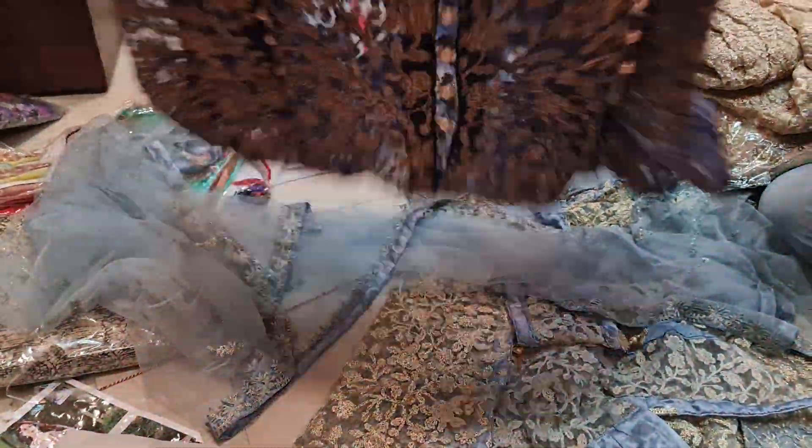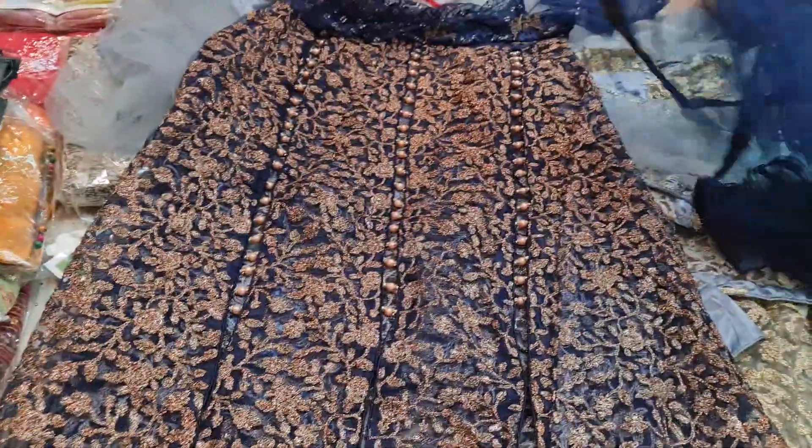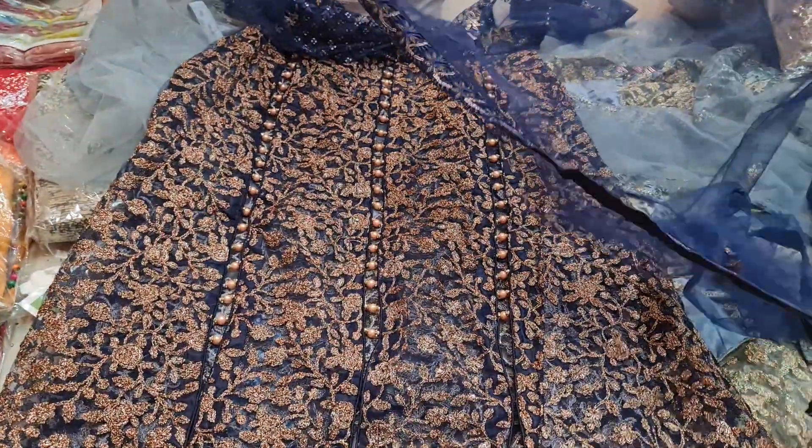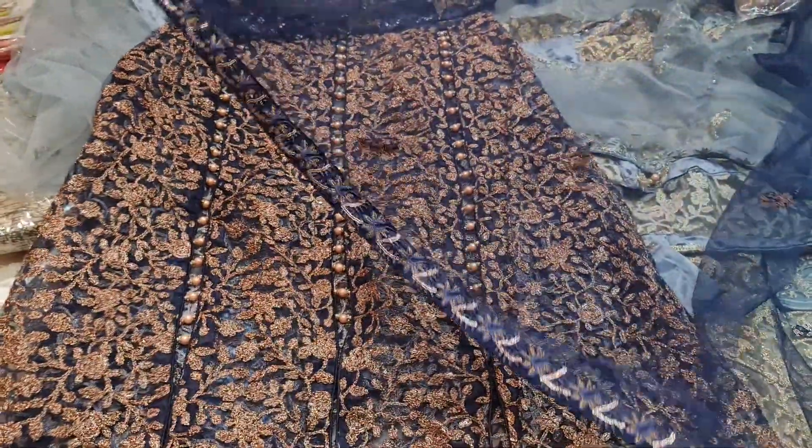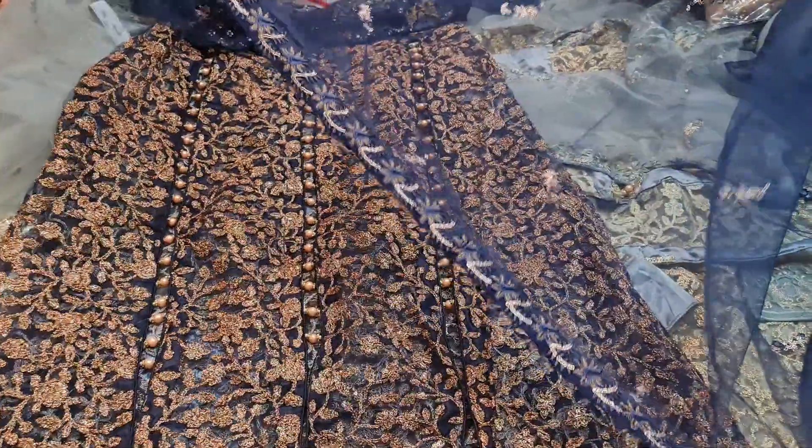This is 3,500. You can't get any gold, but if you don't have any gold, you can't get any gold. The original Pakistani gown dress is 50% of the collection. This is 3,500.